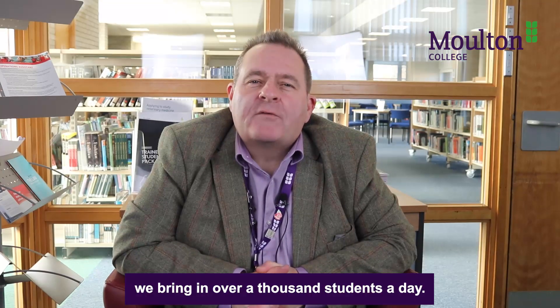Getting to Moulton College is easy using our transport network, which is extensive. We bring in over a thousand students a day. Find out where we pick up from by going to the Moulton College website.